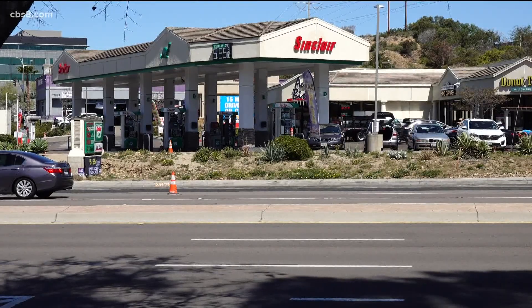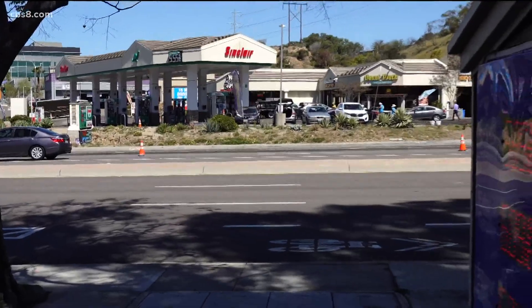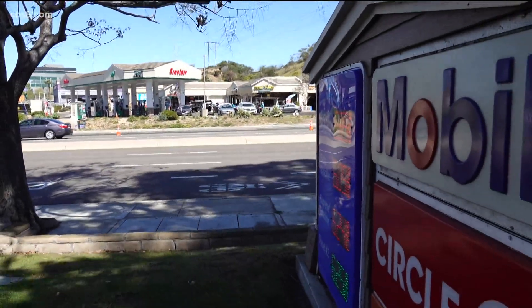Employees declined to talk on camera but defended the move, saying their credit price is similar to other stations in the area and they're simply offering a huge discount for cash.